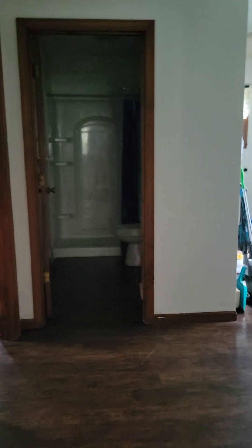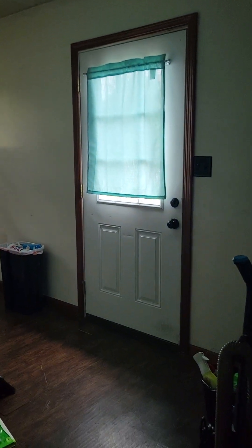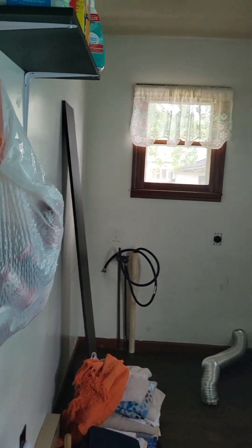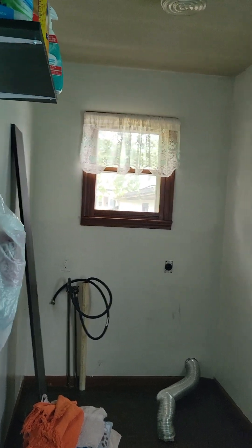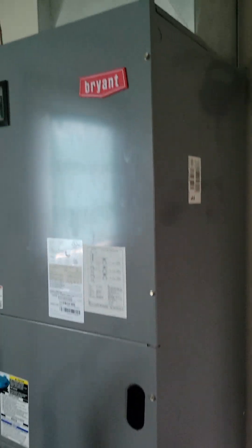Coming back to this door here — okay, that's the other door outside right there. Here's your laundry, and there's the garage back out there. The furnace looks really good — it's a Bryant too, which is a good brand.